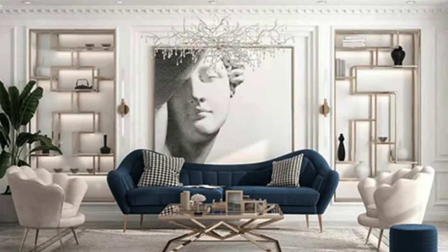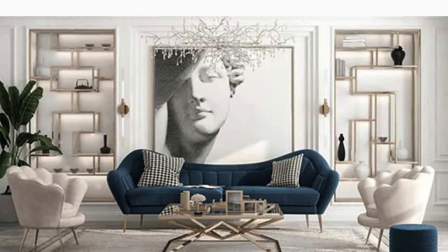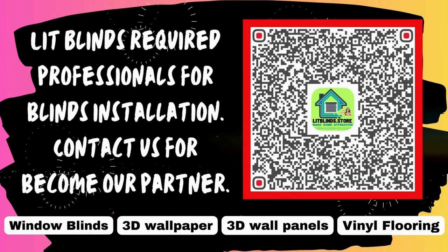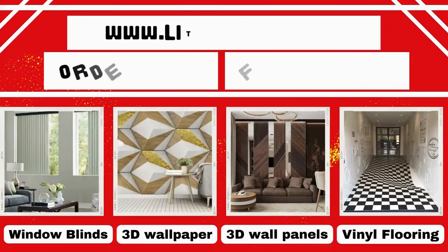Wall panels can also be made from low volatile organic compound materials, promoting better indoor air quality. Lit Blinds requires professionals for blinds installation — contact us to become our partner, or order online for free shipping.